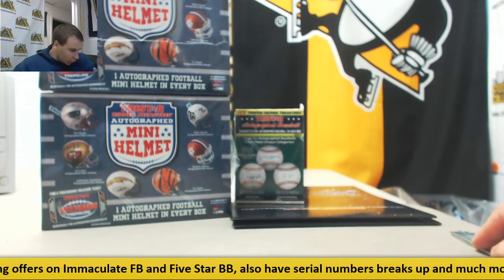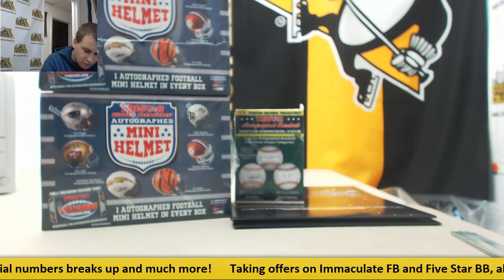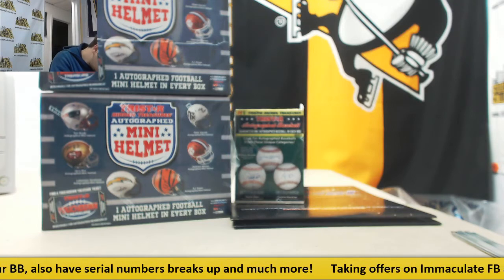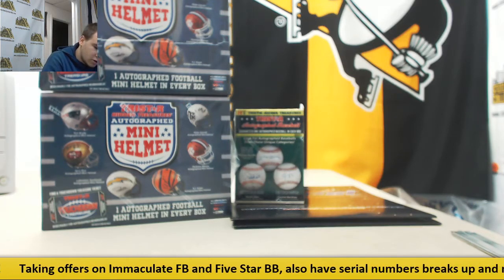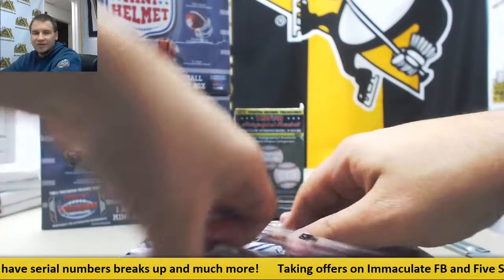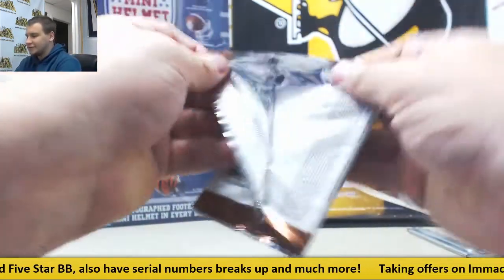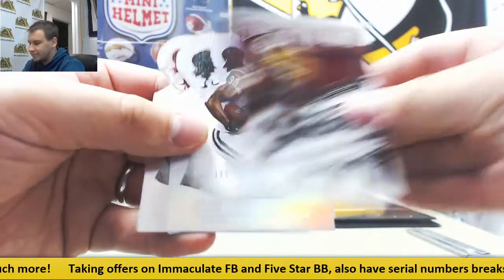And now our big prizes. We have Hidden Treasures Baseball. We're also going to do one of Keith A.'s Crown Royale packs live. Keith A. gets a Jersey Relic — London Fletcher, Jersey — and Chris Ivory.